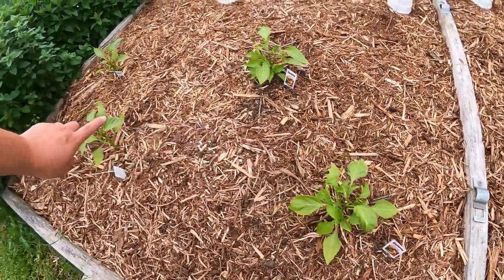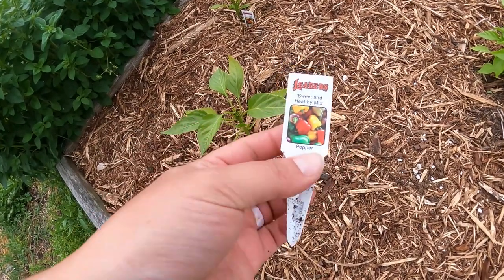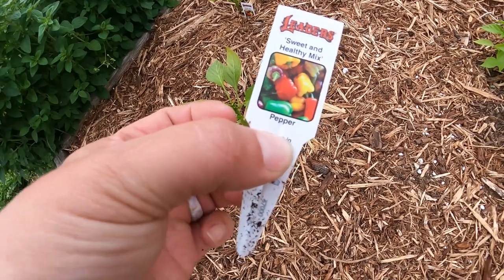Here are some of the peppers I bought at our local nursery — a sweet and healthy mix, so it's a bell pepper of any kind of color variety. I actually wasn't aware of this until I started gardening, but the different colors of peppers don't come all different colors on one plant. Each color comes on only one plant — the genetics for those colors are in that one seed. They all start green, and that's why green peppers are cheaper at the store — there's a lot less time involved in getting those out to the shelf.